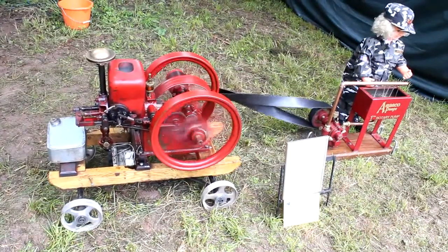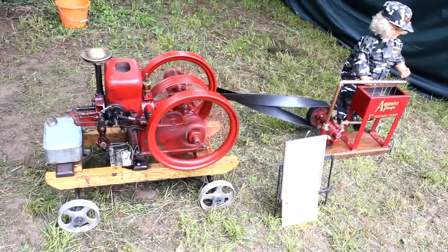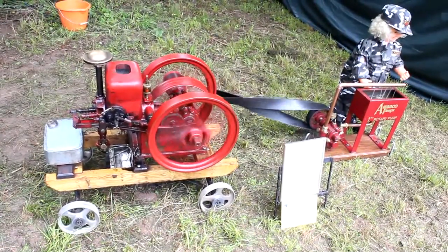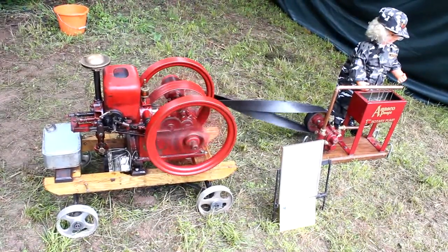The second stationary engine is operating in the same way. It is an engine with a power output of one and a half horsepower, type Johnny Boy, built in 1912.